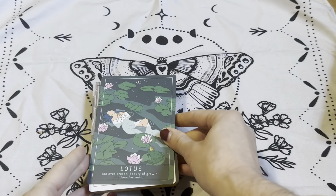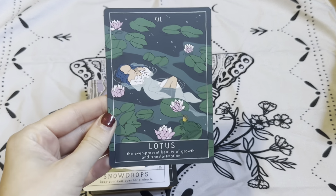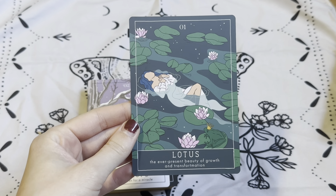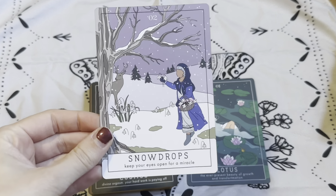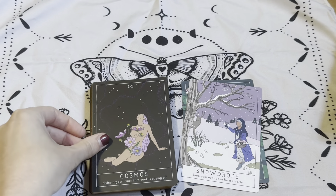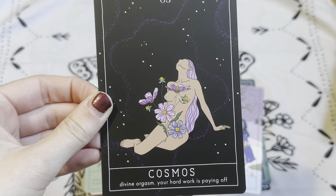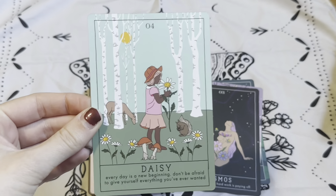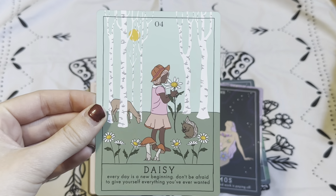Let's go card by card and appreciate this deck. The first card is Lotus: 'The ever-present beauty of growth and transformation.' Number two, Snowdrops: 'Keep your eyes open for a miracle.' Three, Cosmos: 'Divine orgasm. Your work is paying off.' Four, Daisy: 'Every day is a new beginning. Don't be afraid to give yourself everything you've ever wanted.'